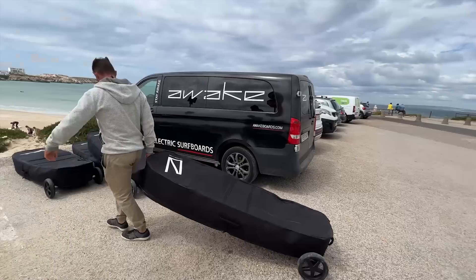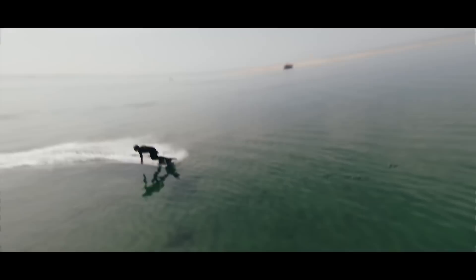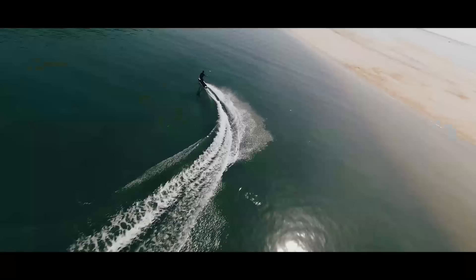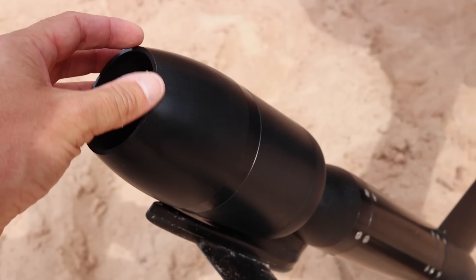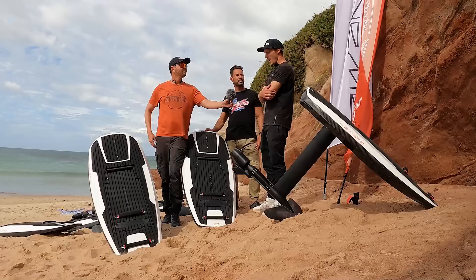Awake doesn't need long introductions — this company has been making premium quality Swedish jet boards for several years. We have been testing their boards over the last few years; they are very powerful, very strong, and reach extremely high speeds. But today they have something new: this is the first jet efoil they have been developing for quite a few years, and they're finally ready to introduce it. This is one of the first companies on the market to make a jet efoil.